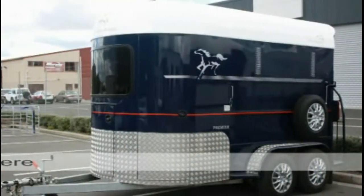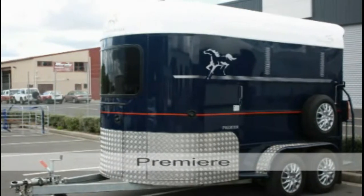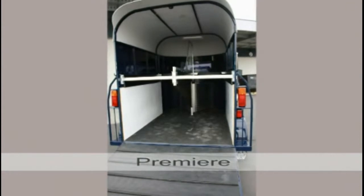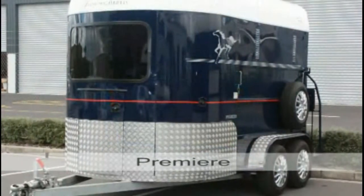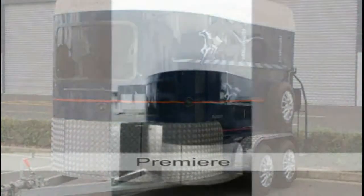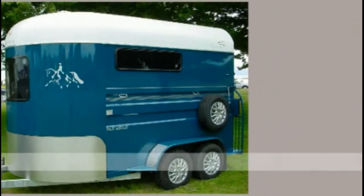Premier. Designed for those of us with big horses or even ponies that need just a little bit more room to travel comfortably in a straight load float. Wider and longer than the Classic DLX or any other standard straight load on the market, this float fills the gap for those who don't want to step up to the angle load.